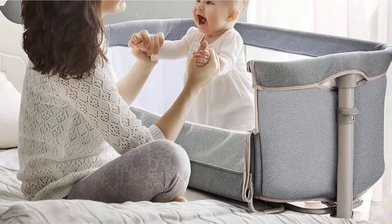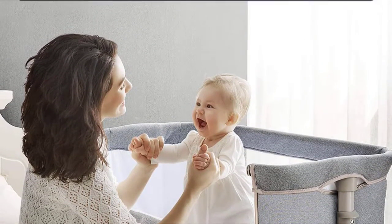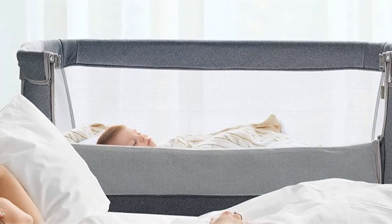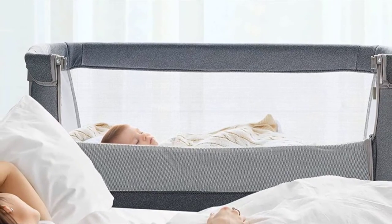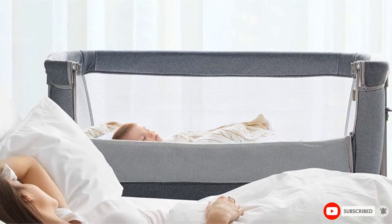The Rambay Bedside Bassinet enables you to reach over and draw your baby close for feeding, comforting, and bonding. Simply lower the bassinet walls for easy access while in use as a changing station. Bassinet and mattress sheets come off easily and are machine washable for ultimate ease of use. Super easy to assemble and lightweight too — easily move from room to room for convenient daytime use as a portable bassinet.